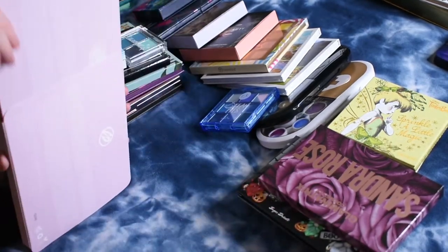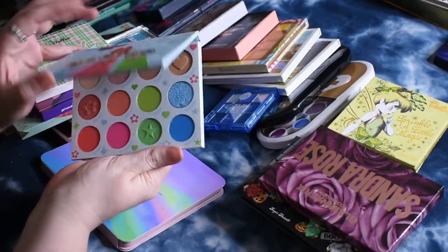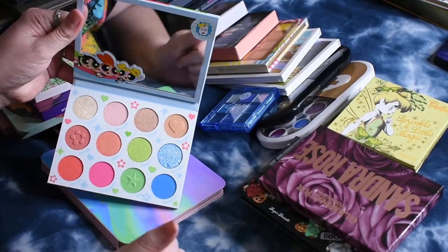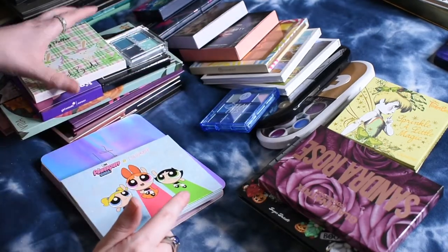This is my stack of palettes I've been working on trying most recently. I have the ColourPop Powerpuff Girls collab, which has some pressed glitters in here. I think I need to do some shuffling around to get rid of the pressed glitters, but that's that one.